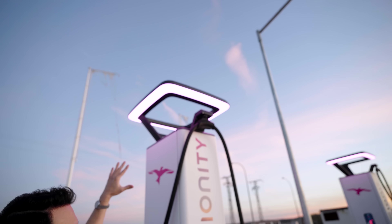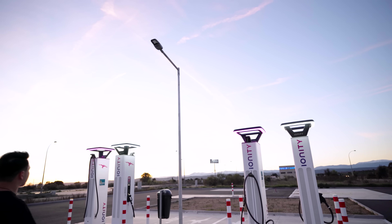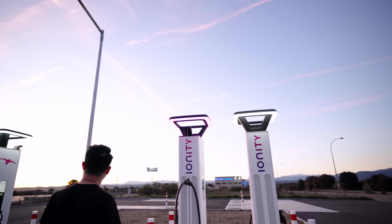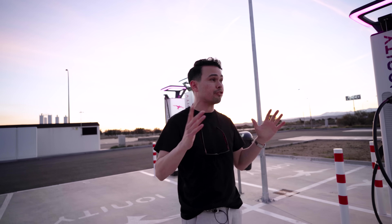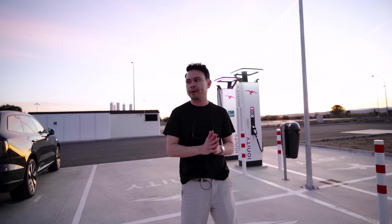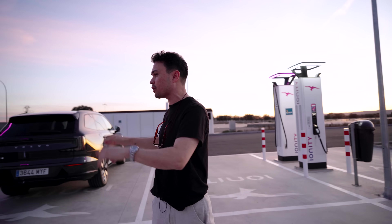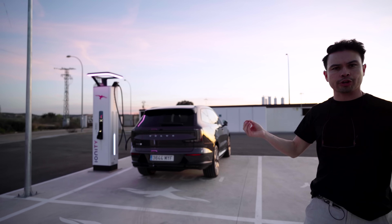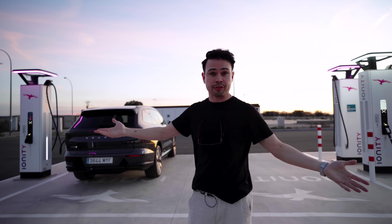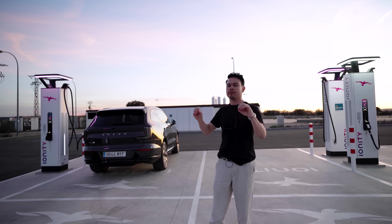Looking at the charging station indicators, the occupied stalls are showing purple — but several other stalls that should be white are also showing purple, suggesting the station itself may have a power limitation issue rather than the cars. Both cars are getting the same 115 kilowatts simultaneously, which supports that theory. We've gotten close to 150 kilowatts from both cars earlier today at 25 degrees Celsius without preconditioning, so the batteries should be at temperature.